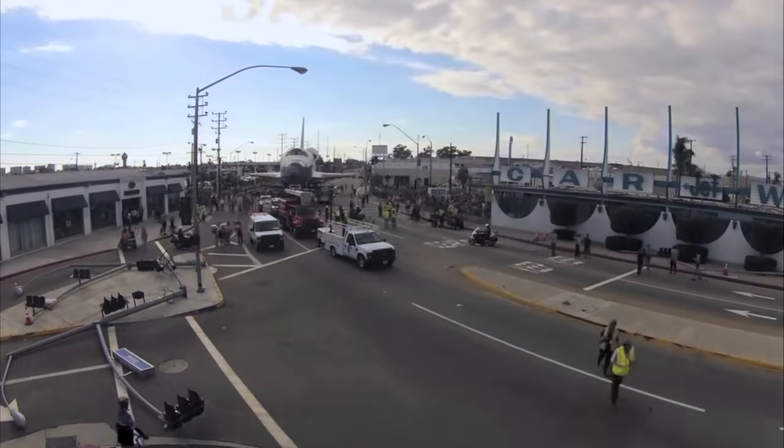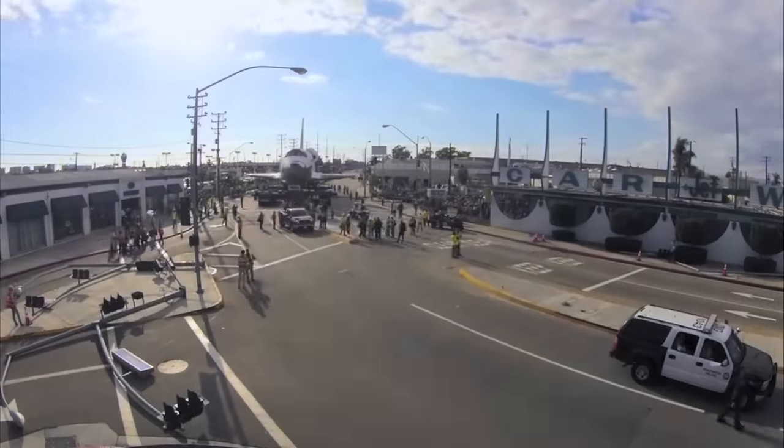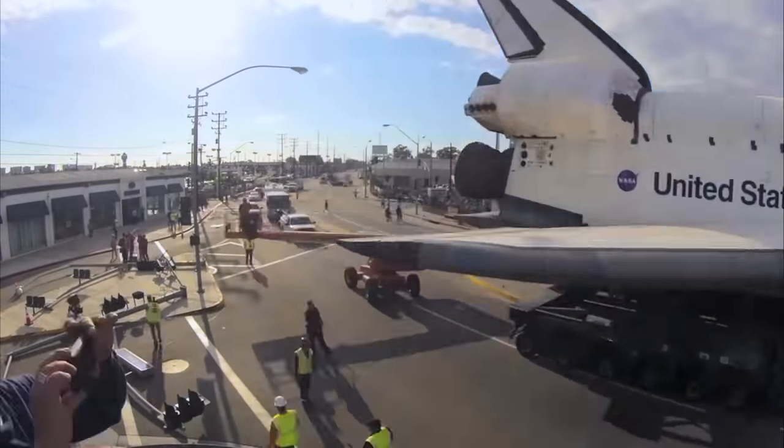A 12-mile or 19-kilometer trip through the streets of Los Angeles to be displayed in the California Science Center. Endeavour's 26th mission was a lot slower and a lot shorter than the previous 25, but it was still full of fascinating engineering challenges. This October marks the 10-year anniversary of the nearly three-day trip, so let's reminisce on this incredible feat and dive into what it took to get the orbiter safely to its final home. I'm Grady, and this is Practical Engineering. On today's episode, we're talking about the space shuttle Endeavour transport project.